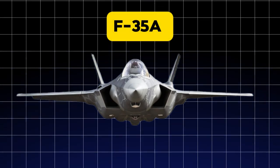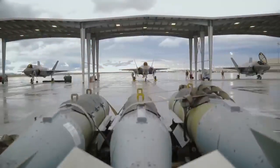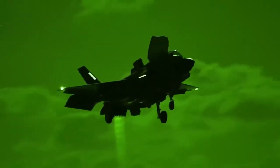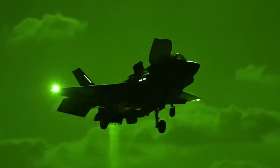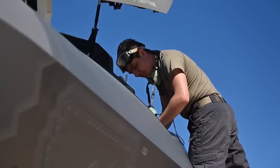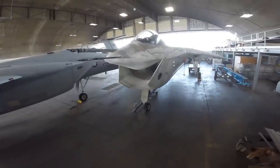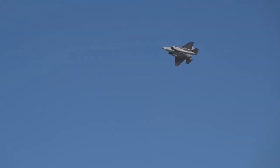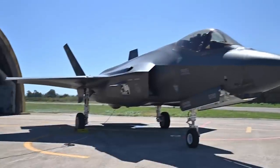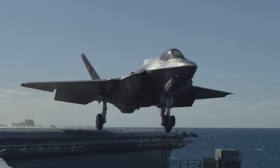The F-35A isn't just another fighter jet — it's a symbol of American air superiority and technological brilliance. Designed during a period when national security was paramount, this aircraft redefined the possibilities of aerial combat. Its cutting-edge capabilities make it a standout contender. But does it truly live up to its reputation? What makes the F-35A unparalleled compared to other aircraft? Let's explore the fascinating journey and advanced features of this marvel in modern aviation.